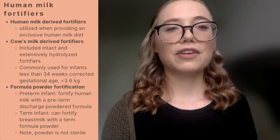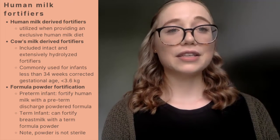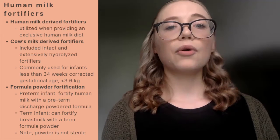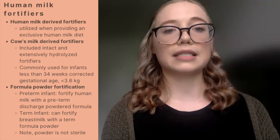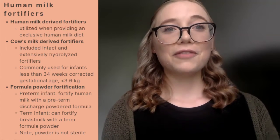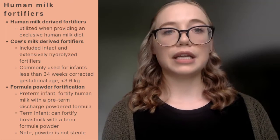Fortifiers can generally be divided into three different categories. First, we have human milk-derived human milk fortifiers — these are derived from human milk and are often utilized when we're trying to provide an exclusive human milk diet. We then have cow's milk-derived human milk fortifiers, which contain protein sources that are either intact or extensively hydrolyzed. The manufacturer's recommendations for these are for infants less than 3.6 kilograms. We then have formula powder fortification, which can be divided into two subclassifications: the preterm infant category, where we fortify human milk with a discharge formula to provide higher calcium, phosphorus, and protein.